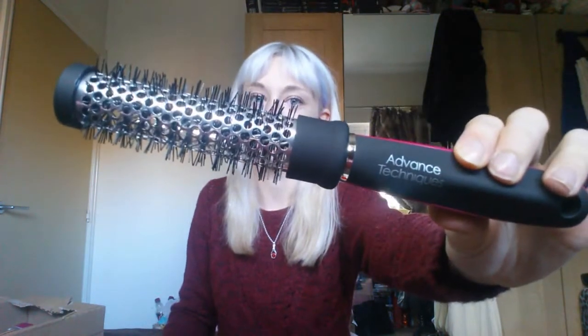Next I've got a small barrel brush by Advanced Techniques. I needed a new one because the bobbly bits are coming off my old one. It was about three pounds, which isn't bad for a brush. I like using these to curl my fringe under because when it gets really long and I need a haircut, it kind of lifts it up and makes it look like I don't need one. I can't stand a really flat fringe.